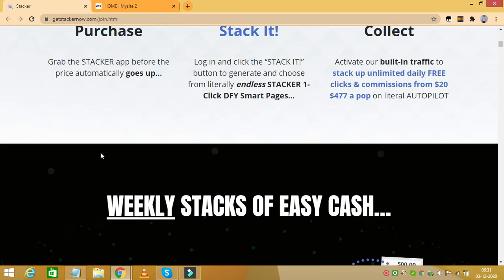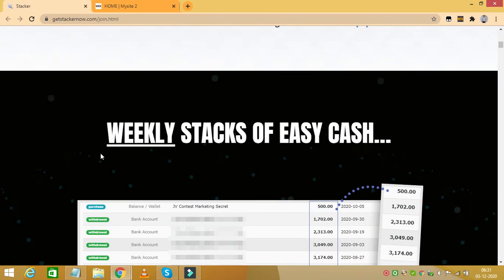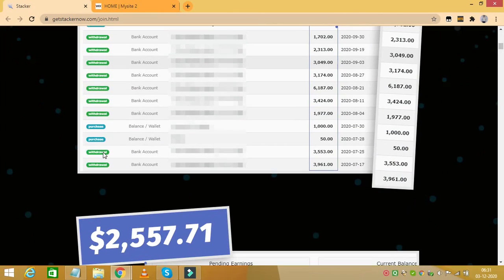You need to purchase the Stacker app before the price automatically goes up. You need to log in and click the Stack It button to generate and choose from literally endless Stacker one-click done-for-you Smart Pages, and activate the built-in traffic to stack up unlimited free clicks and commissions on literal autopilot.